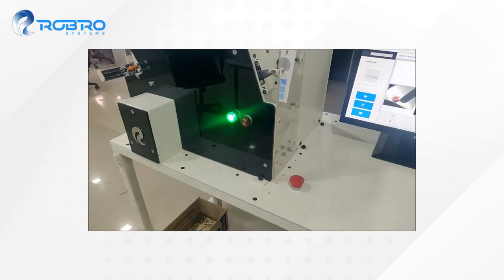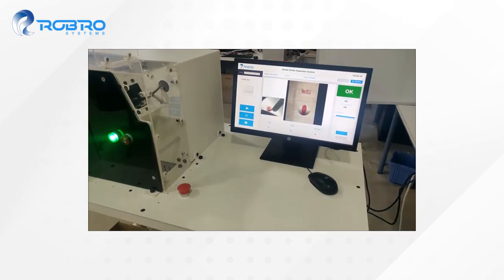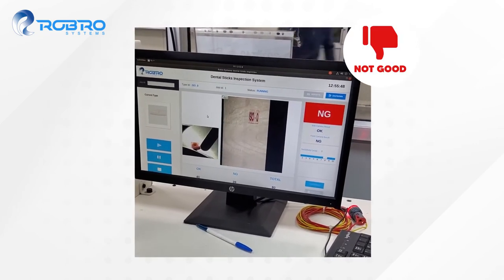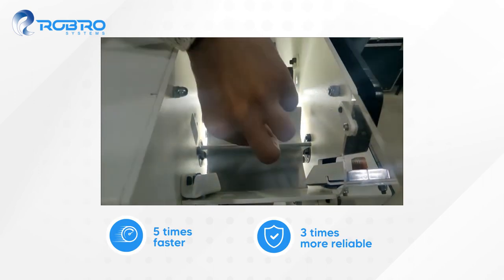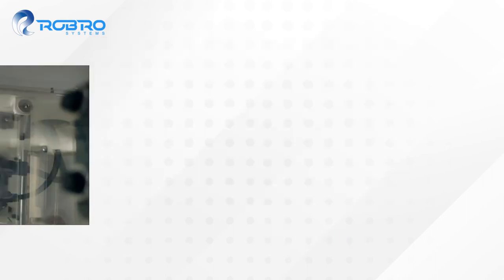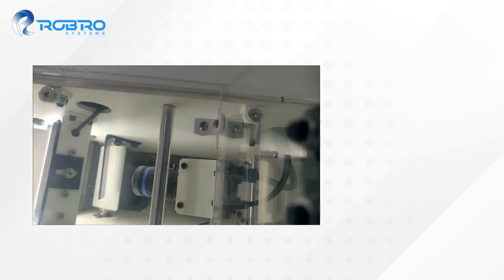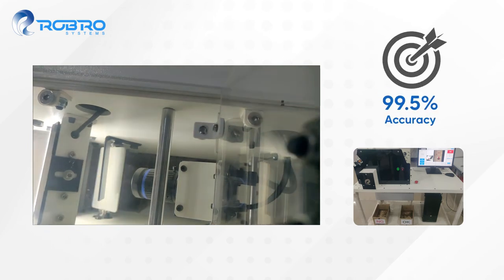Robro Systems developed a vision machine to automate this quality checking process. It makes it five times faster and three times more reliable. Equipped with state-of-the-art line-scan cameras and deep learning algorithms, it sorts error-free sticks with over 99.5% accuracy.